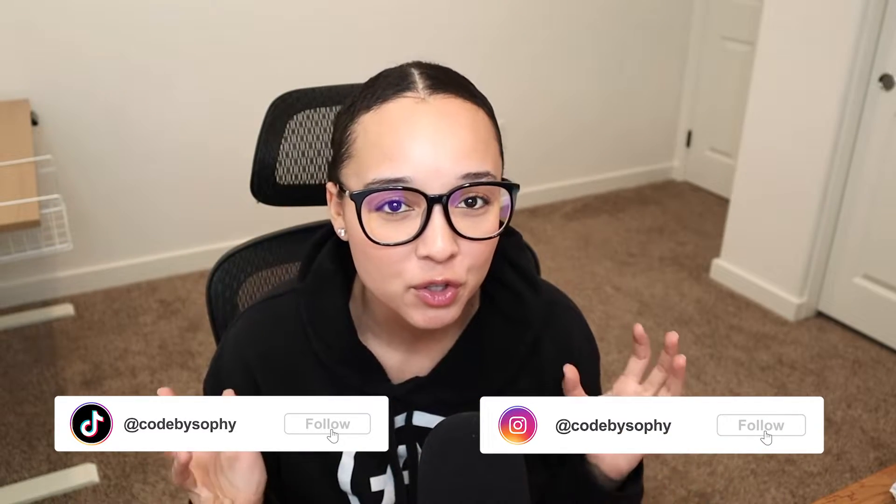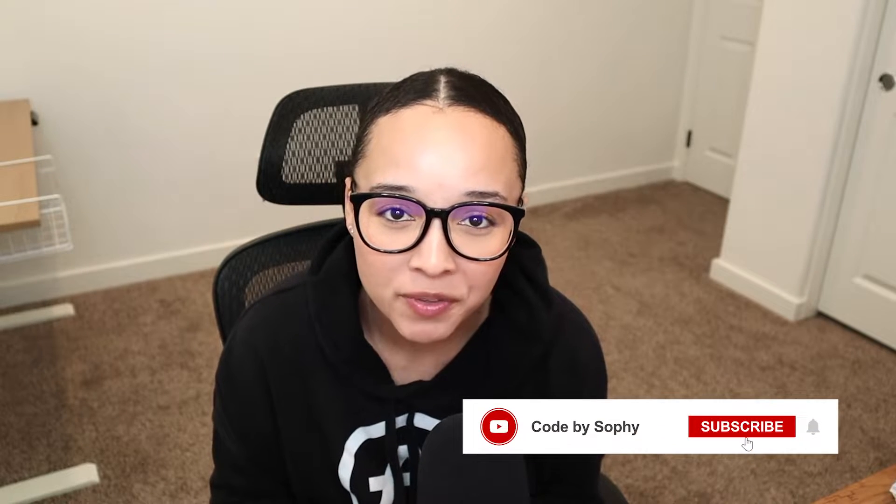Quick interruption — my name is Sophie and I go by Code by Sophie on all social platforms. I create tech content with the aim of lowering the barrier of entry into tech and ultimately democratizing the developer economy. If you support this mission, make sure you like and subscribe. And without further ado, let's get into the next missed opportunity.